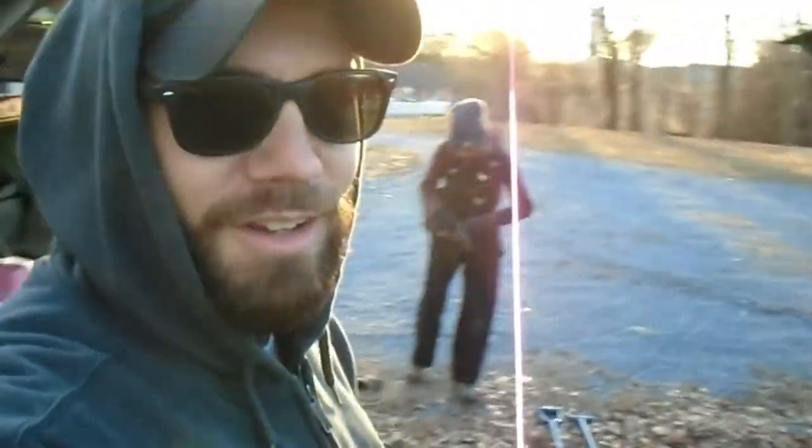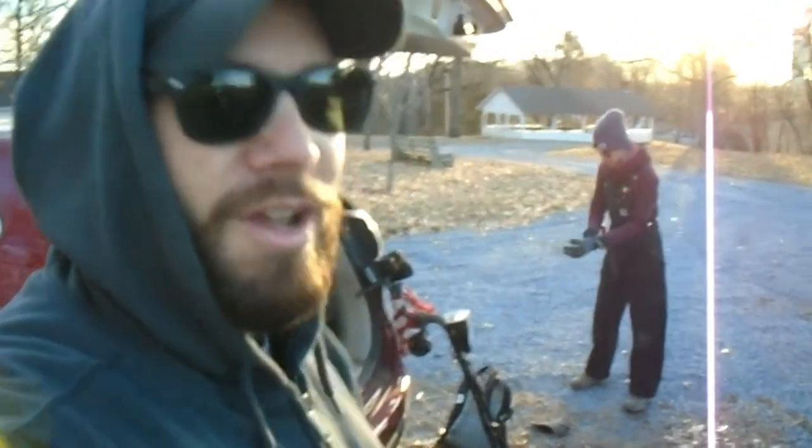Hey guys, I'm here with Nanny Digs and we're going to a couple locations today. It's freezing cold out here but we're gonna try to stay warm and find some history, so thanks for tuning in.